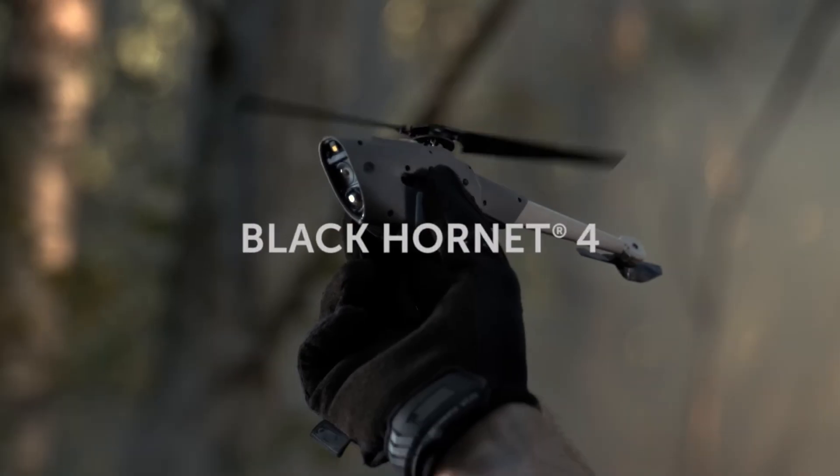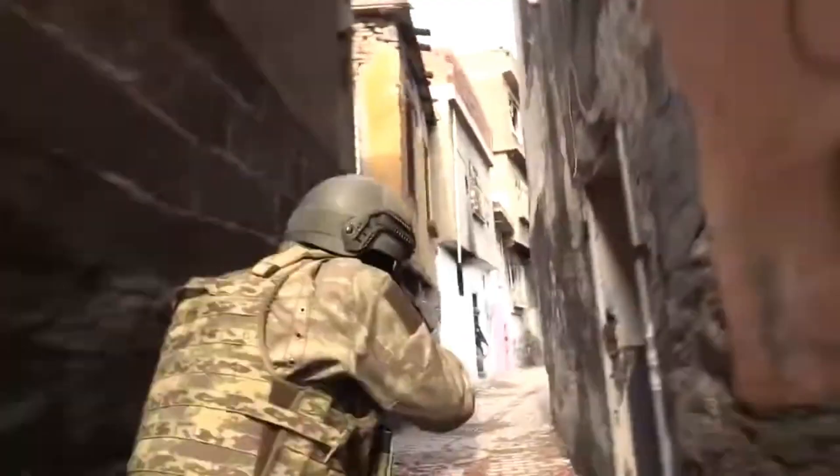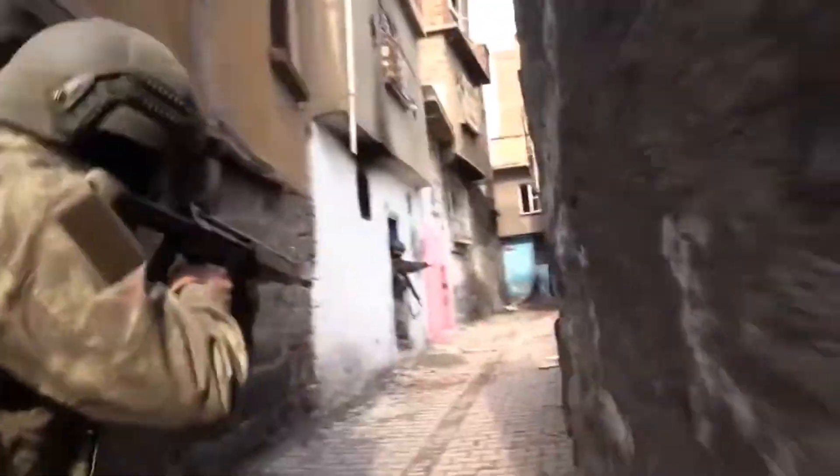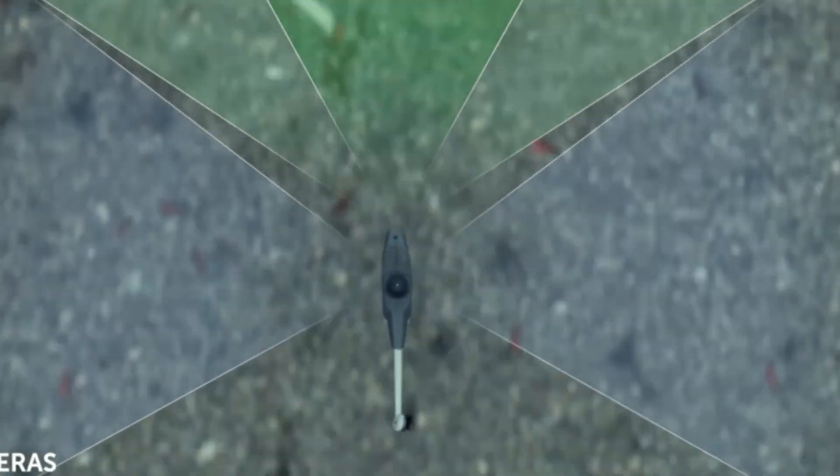Imagine this: a device so tiny it fits in the palm of your hand, yet it becomes the eyes, ears, and brain of a soldier on the battlefield. Meet the Black Hornet Nano, a game changer that's become indispensable for some of the world's most elite militaries.